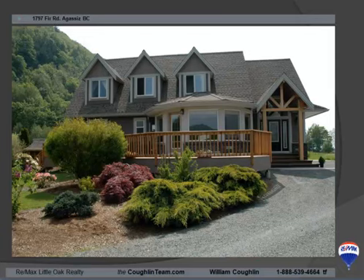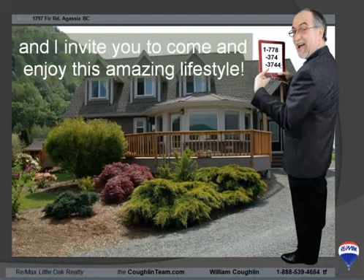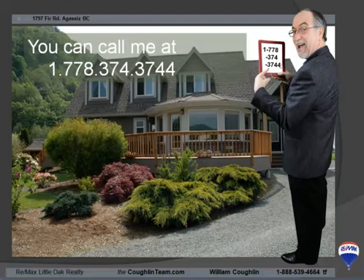Thank you for taking the time to get introduced to Mountain Park Estates. I'm Bill Conflin from RE/MAX Little Oak Realty, and I invite you to come in and enjoy this amazing lifestyle. You can call me at 1-778-374-3744. We also have another video all about the Agassiz Harrison Hot Springs area called 'Why We Love Living Here' — an extensive video about the neighborhood and the wonderful attributes of the Kent District.